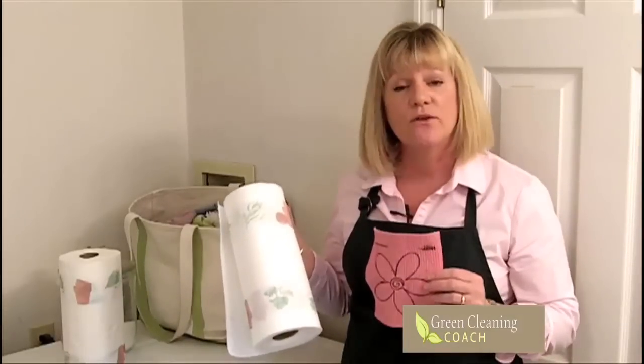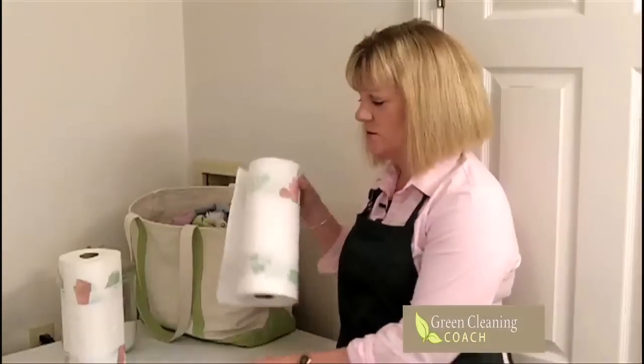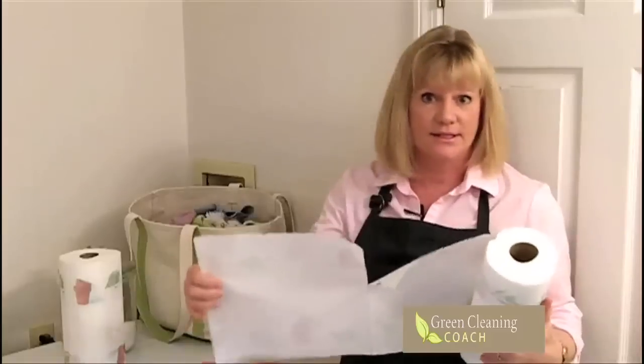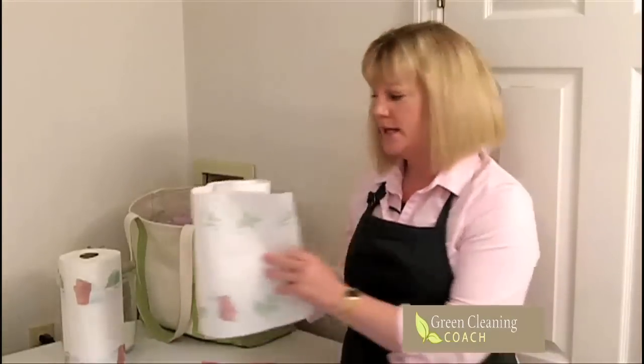Unbelievable. You're going to find that sooner or later you're going to get out of the habit of taking the paper towel roll and just taking five, six, ten paper towels to clean up a mess. Instead, you're going to take one Skoy cloth, you wet it, you wring it out, and it's actually going to be more absorbent than probably fifteen individual paper towels. It's unbelievable.